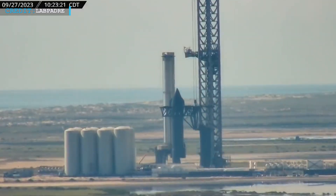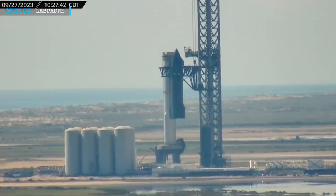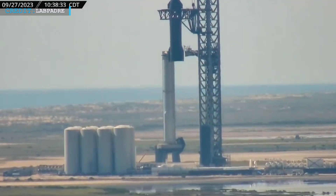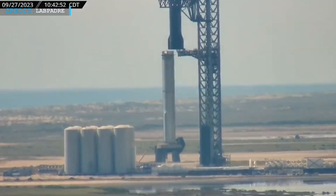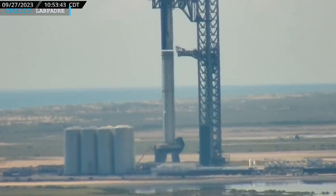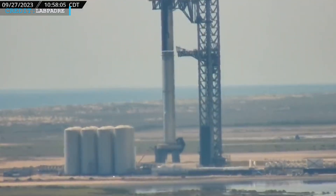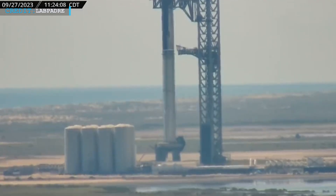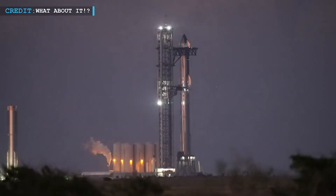At long last, the moment arrived when Starship returned to its full-stack configuration, perched atop the B9 booster again. SpaceX meticulously positioned Ship 25 for stacking, marking a significant step forward as they readied for Starship's eagerly awaited second integrated test flight. Witnessing the reassembly of the full-stack Starship is a spectacle that never fails to captivate. Colossal mechanical chopsticks delicately lifted the massive spacecraft and gently secured it onto the waiting booster. It is worth noting that there is still one more crucial step to come before launch day.